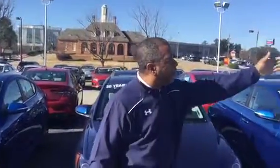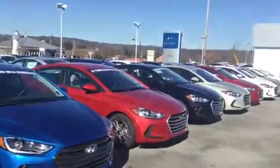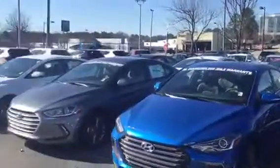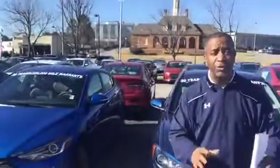I have plenty of them — I've got them all in different colors and different packages. I've got everything from the base package, what we call an SE model, with cloth interior, power windows, power door locks, tilt and cruise.